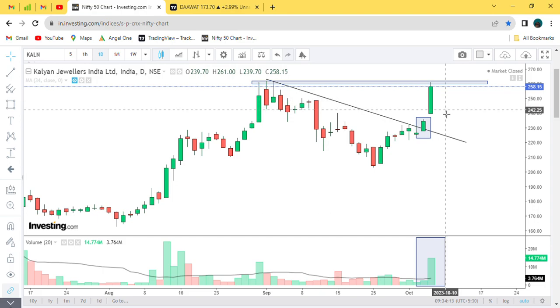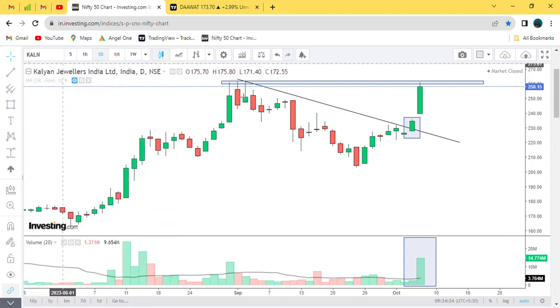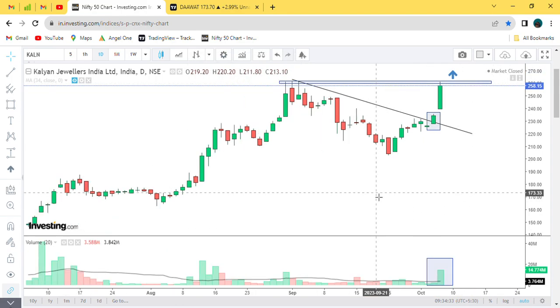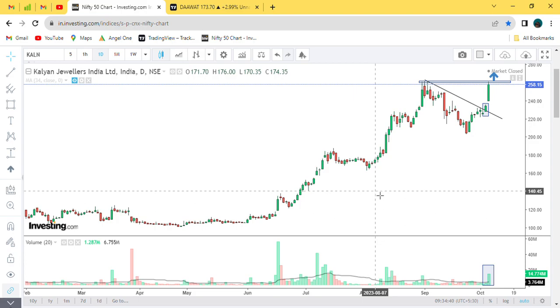So there are possibilities — if your entry will be on this line, this line breakout. The candle on this line, volume justify, clear breakout. Now, one thing in this company is weak.